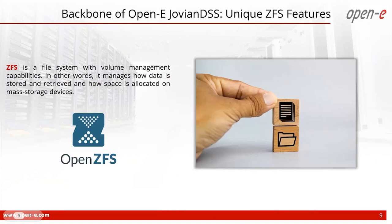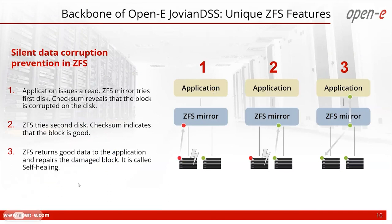To understand what makes OpenE JovianDSS special, we must look at ZFS, which our software is based on. ZFS is a file system with volume management capabilities that manages how data is stored, retrieved, and how space is allocated on mass storage devices. What makes ZFS particularly interesting are its multiple safety features. Checksums allow ZFS to constantly check data integrity. Data corruption is recognized using an algorithm when reading from media, and blocks detected as corrupt are automatically repaired. This enables scrubbing for data integrity, reserving for disk restoration, and self-healing for silent data corruption.